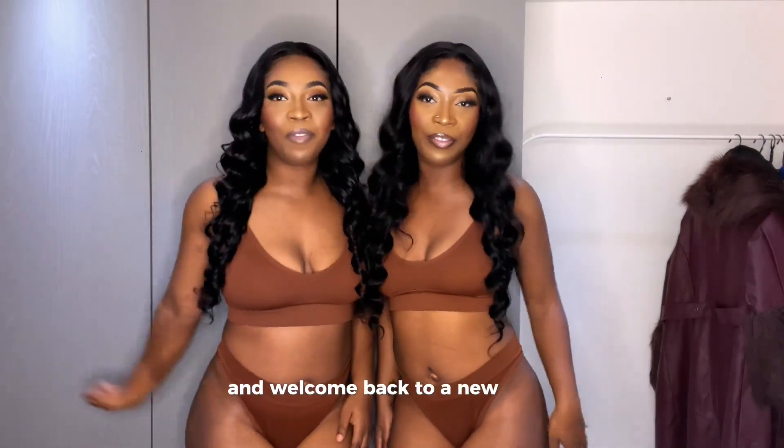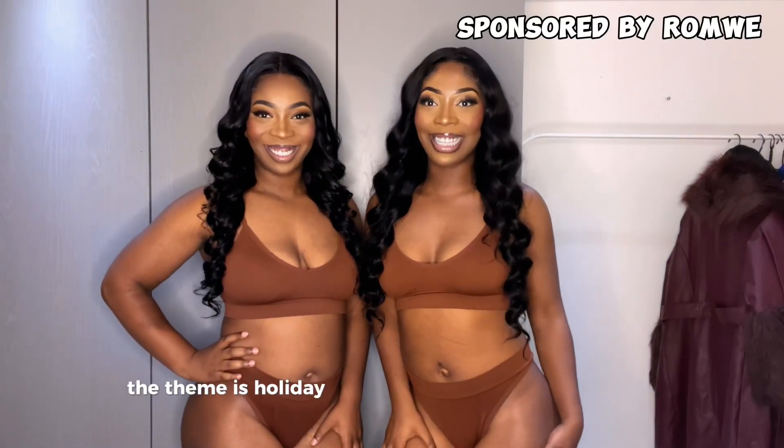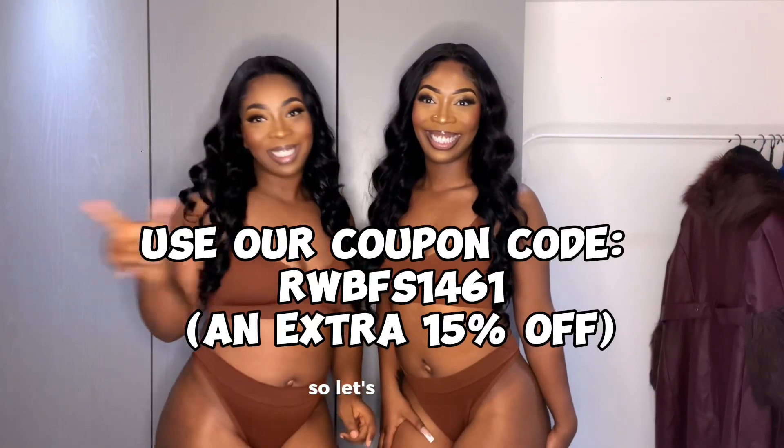Hey guys, it's Diva Stations and welcome back to a new video. So today's video is going to be a try-on haul. The theme is holiday season's outfit inspired by WAMWI. WAMWI gifted us these items and we're going to try them out in this video. So let's get into it.